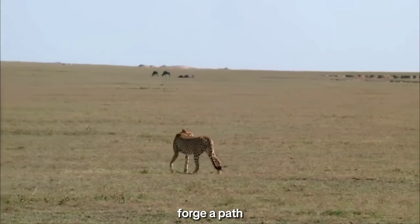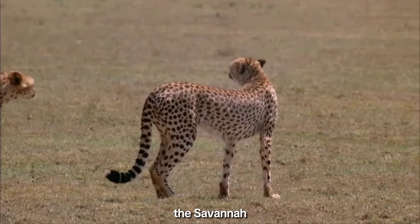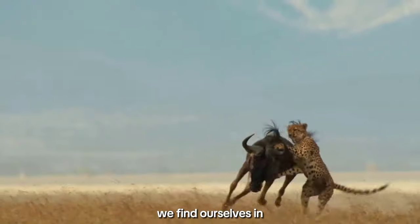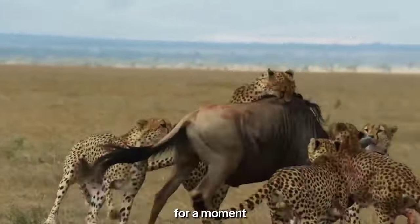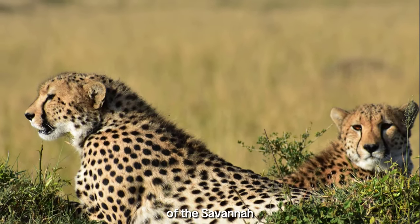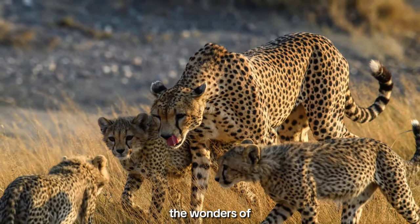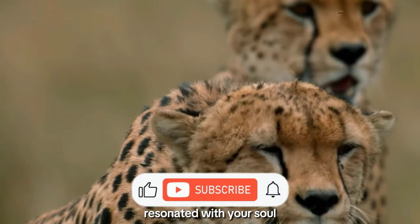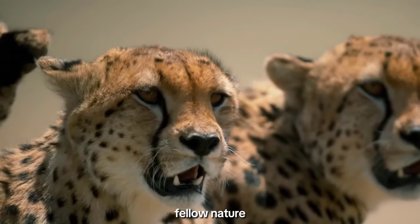Together, we can forge a path toward a future where the cheetah's unparalleled hunting skills continue to grace the savannah. As our exploration into the cheetah's world concludes, we find ourselves in the soft embrace of a setting sun. Let's linger for a moment, cherishing the beauty of these incredible predators against the canvas of the savannah. Join us in our upcoming adventures as we continue unraveling the wonders of the natural world. If this expedition resonated with your soul, don't forget to like, subscribe, and share. Until our next encounter, fellow nature enthusiasts.